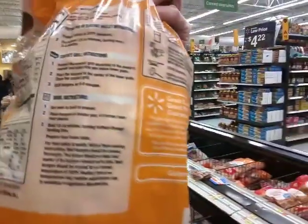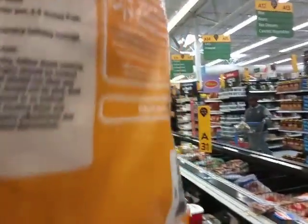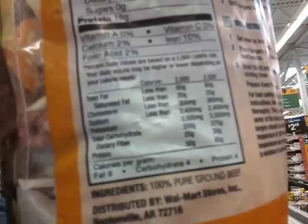Check this out — on the back, the ingredients: 100% pure ground beef. That's it. No palm oil, no artificial coloring, no fructose sugar — just beef.